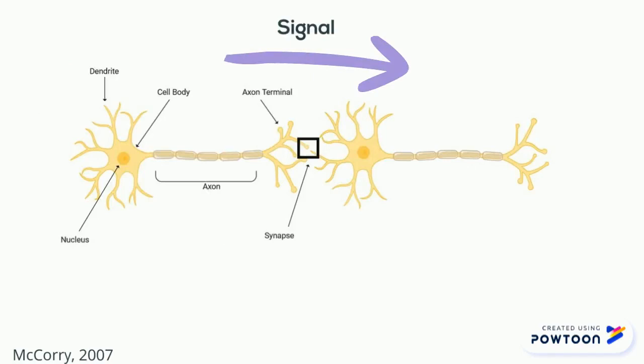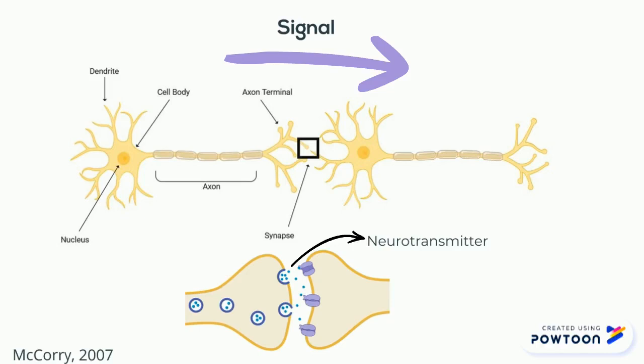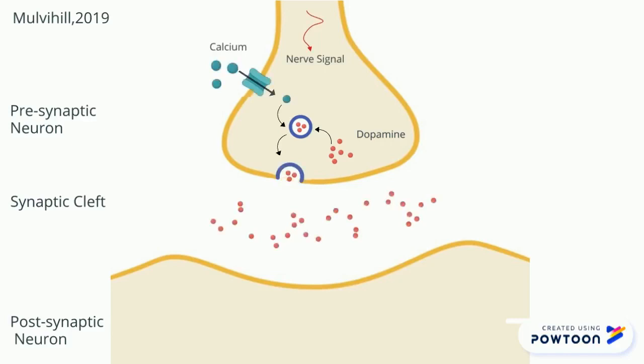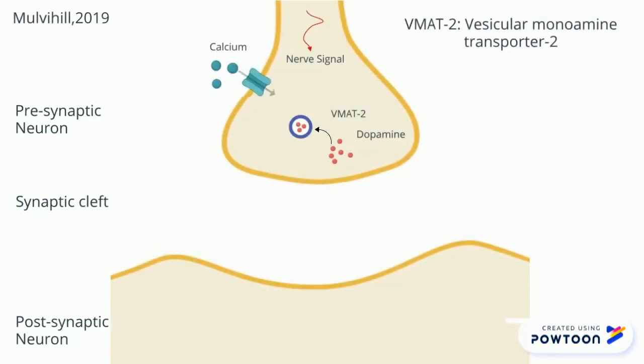A nerve signal is transferred from one neuron to the next using neurotransmitters such as dopamine at the synaptic cleft. Previously synthesized dopamine is stored in vesicles by a transporter protein, VMAT2, which allows for a ready supply of dopamine as the signal reaches the axon terminal.